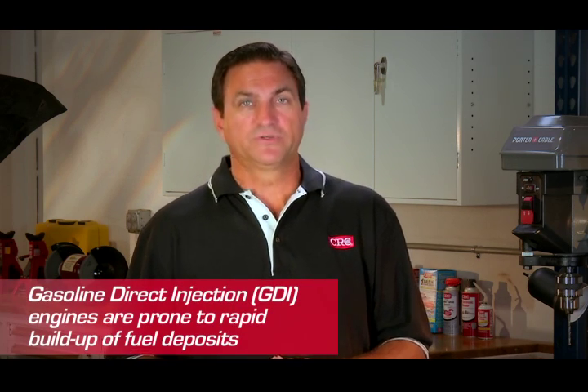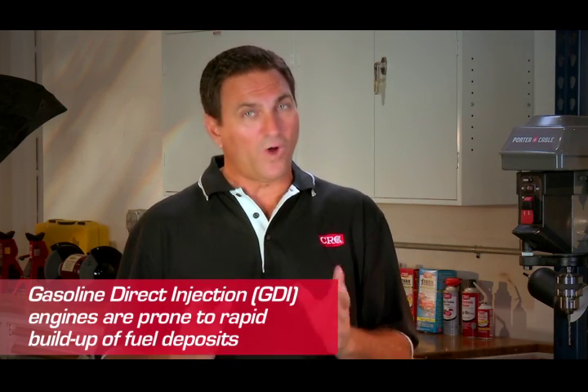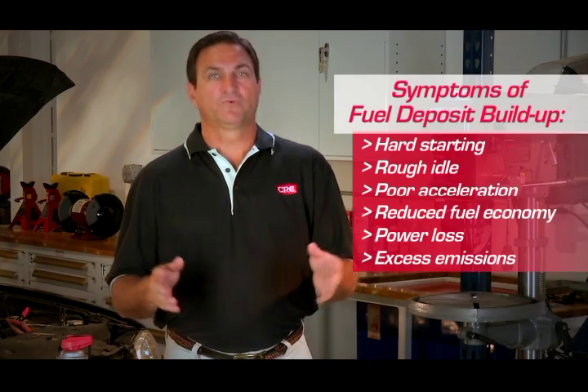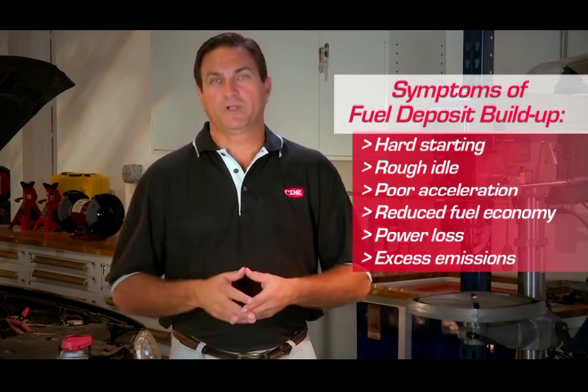GDI engines are particularly prone to rapid buildup of fuel deposits because they're never cooled or washed with fuel. Deposits can form in as few as 5,000 to 10,000 miles, restricting proper airflow and increasing engine operating temperatures. These harmful fuel deposits cause a variety of problems preventing your vehicle from operating properly.